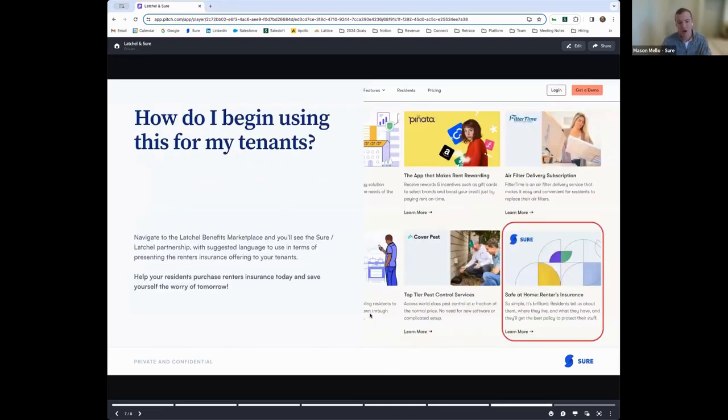To close this out — how does a property manager start using the Latchel-Shure partnership? You can navigate to the Latchel benefits marketplace and you'll notice the Shure tile there in the bottom right. For those who do require renter's insurance, there's also helpful copy included for how you can communicate that requirement to the tenant as part of their onboarding process. The end goal is to allow your residents to purchase much-needed protection as part of their onboarding process, positively impacting the resident experience and your bottom line in the event any damage is caused. We are absolutely thrilled to be working with Latchel and looking forward to helping property managers satisfy their renter's insurance requirements for years to come.